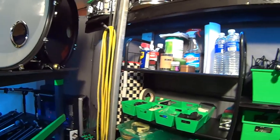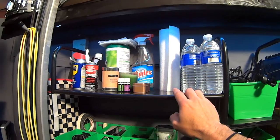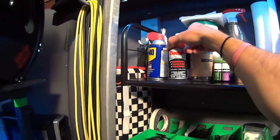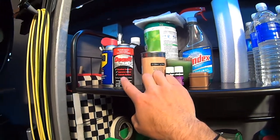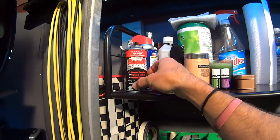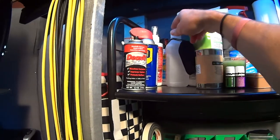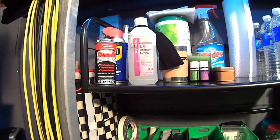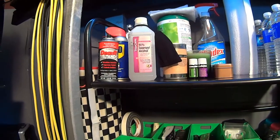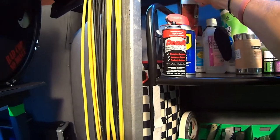Going down a little bit, you've got a whole bunch of cleaning supplies and water — I drink a lot of water during sessions. There's Deoxit, which is amazing at cleaning electrical connections — this is my third can and it's about half gone. Some WD-40 for squeaky drum pedals, isopropyl alcohol for cleaning connections and removing sharpie markers, and some cymbal cleaner back here.